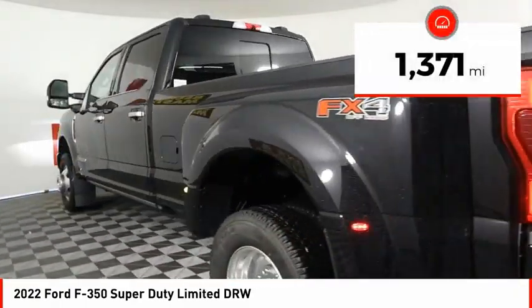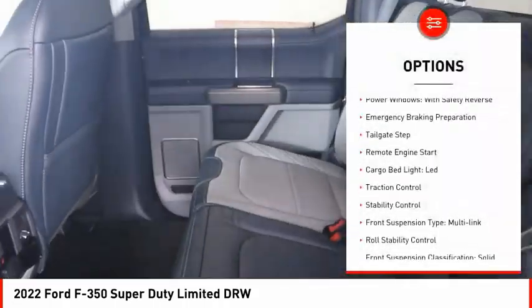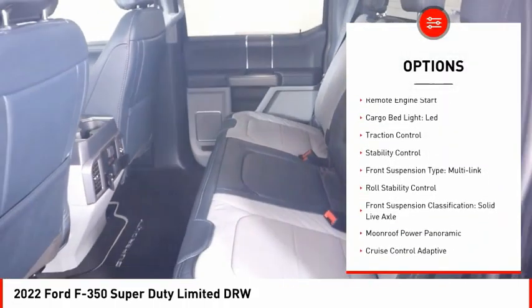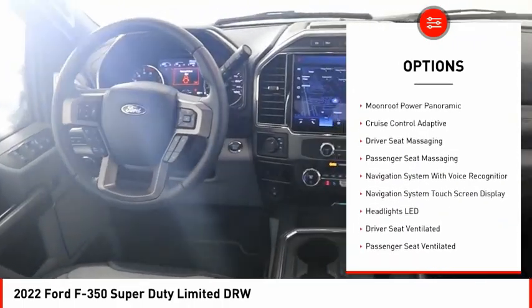This vehicle has less than 2,000 miles. Here are some of this vehicle's great options: power windows with safety reverse, emergency braking preparation, tailgate step, remote engine start, cargo bed light.